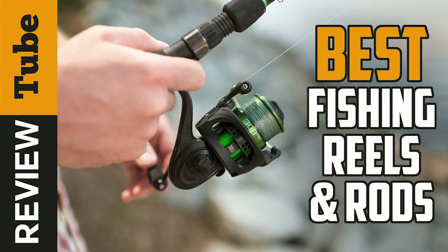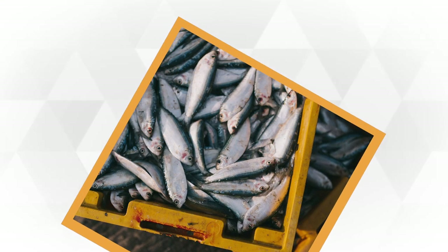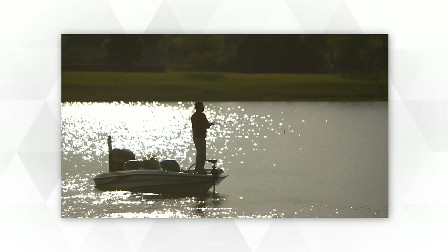In prehistoric times, humans used to catch fish with their bare hands. This technique works effectively in shallow water, but certainly not in deeper water. And this is why they created fishing rods and reels.